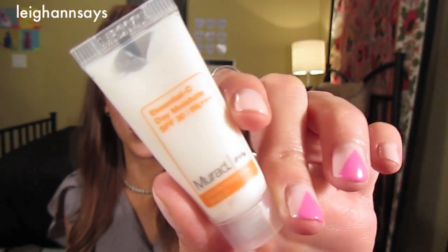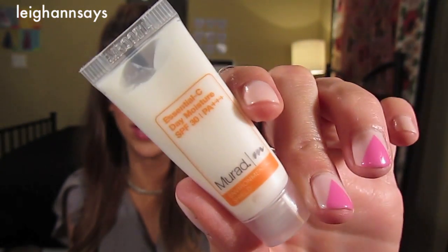Next up, this is the Murad Essential Seed Day Moisturizer, SPF 30. I do SPF 30 moisturizer on my face every single day and a travel size is always nice. This is the Smashbox Photo Finish Foundation Primer. I've heard so many holy grail worshipping reviews about this stuff. You know I am in love with my Hourglass primer till the day I die, but I'll definitely give this stuff a try.